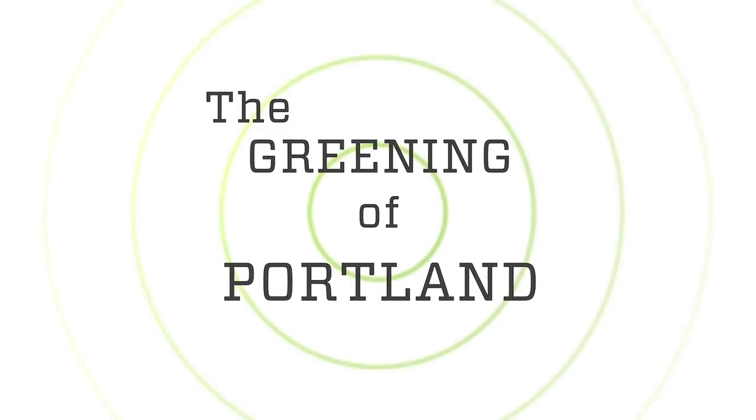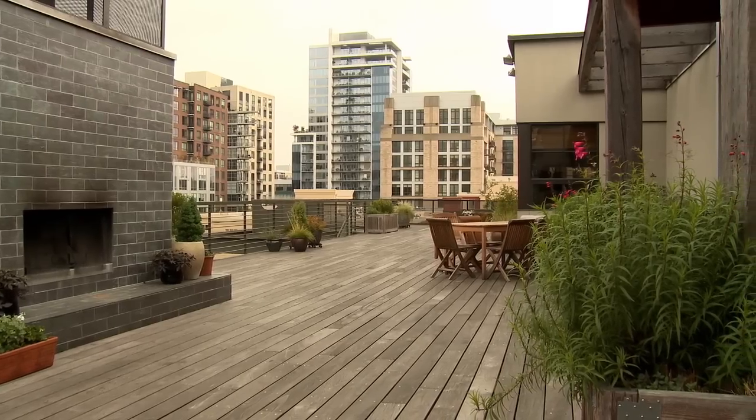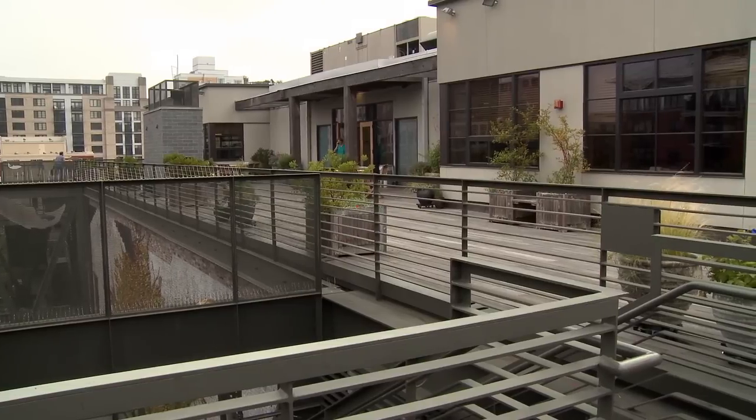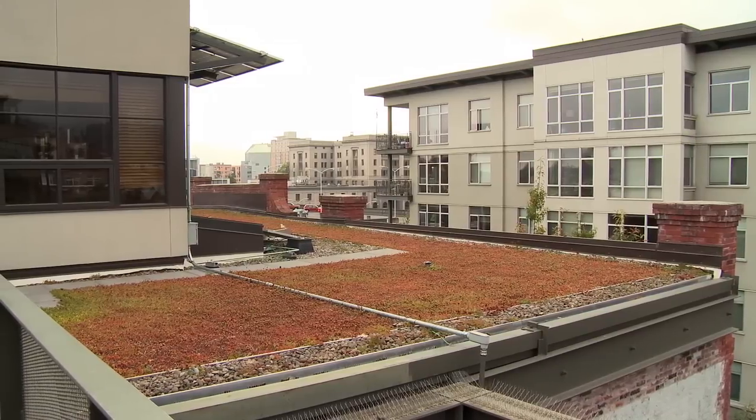We're at the Ecotrust, the Natural Capital Center, the first LEED Gold building in the western part of the United States. This was the first green roof that I had ever seen or worked on as an engineer, and the green roof kind of wraps around the back side of the building all the way around.